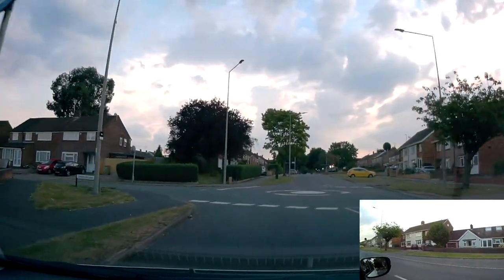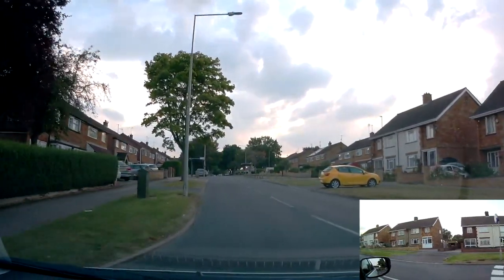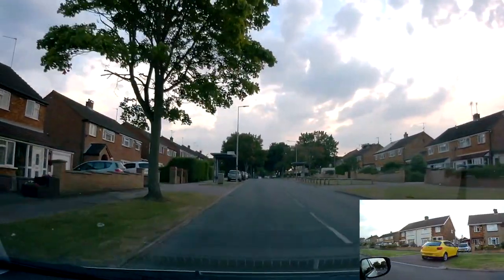On this next roundabout, there's no right turn, so you're looking for people ahead of you who are actually turning right, because on your immediate right there's nothing.